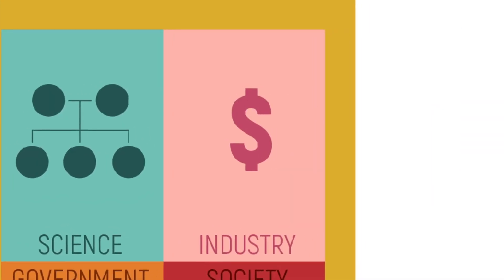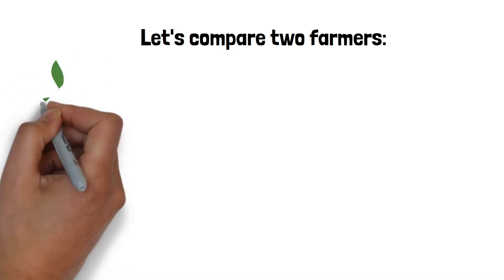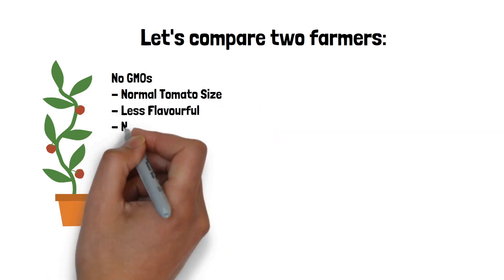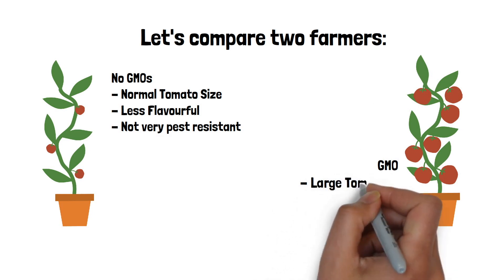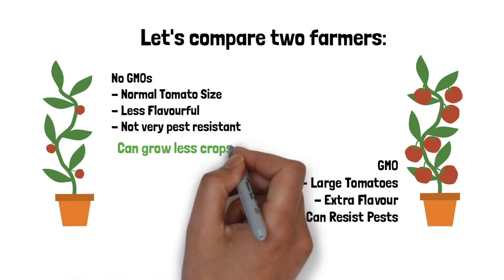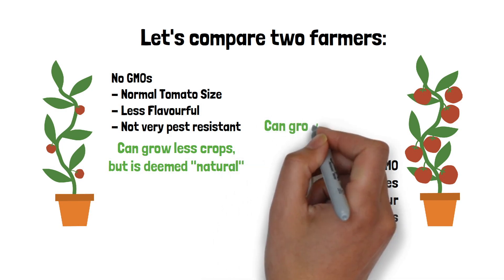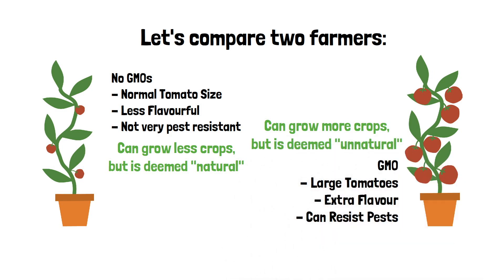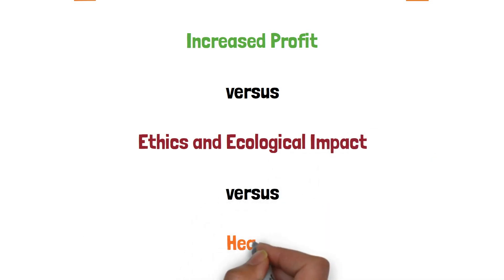Now let's look into the industry of genetically modified tomatoes. Comparing two farmers: the non-GMO farmer's crops are a normal size, less flavorful, and not very pest resistant — but their crops are deemed natural. The GMO farmer's tomatoes are larger, have extra flavor, and can resist pests, and they can grow more crops — however, their crops are deemed unnatural, which means consumers may not want to purchase them. The debate around GMOs comes down to increased profit versus ethics, and ecological impact versus health.